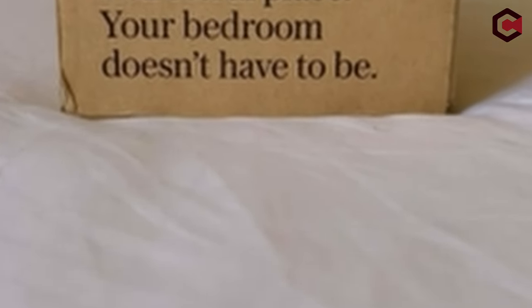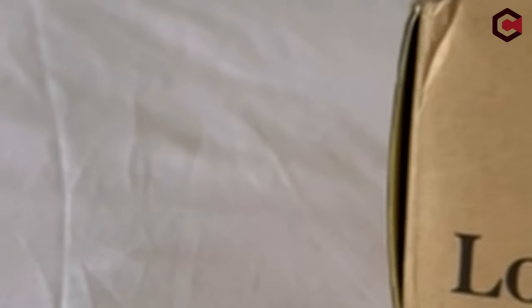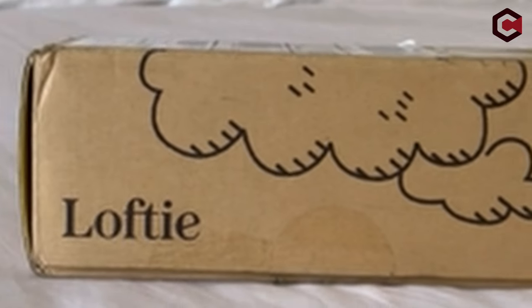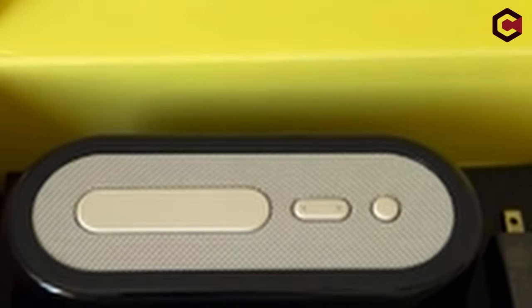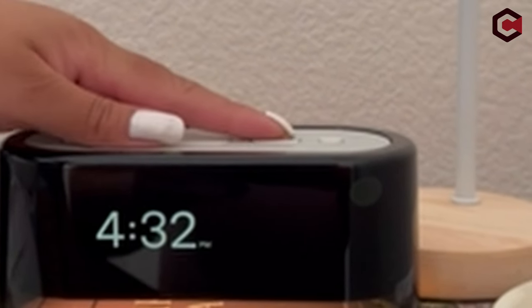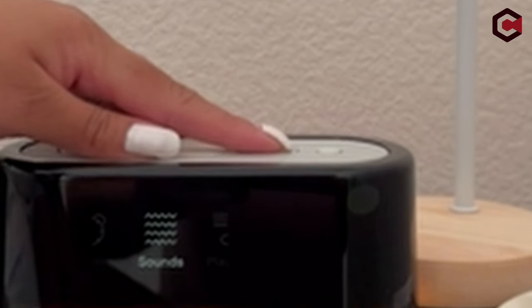Promoting a phone-free bedroom, Lofty allows control directly on the device without needing an app. Setup is hassle-free, requiring only a plug-in, app download, and Wi-Fi connection. Additionally, Lofty provides a content library with personalized bedtime stories, horoscopes, meditations, and affirmations. An optional companion app extends accessibility to alarms, white noise, and wellness content on iOS and Android platforms.